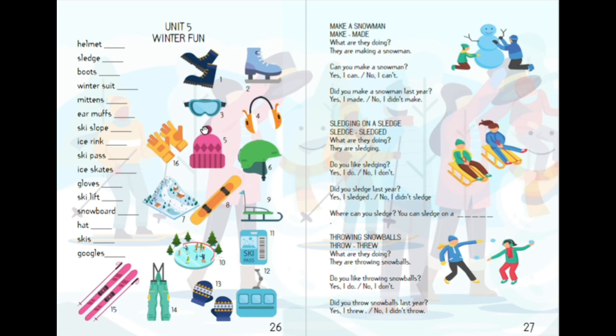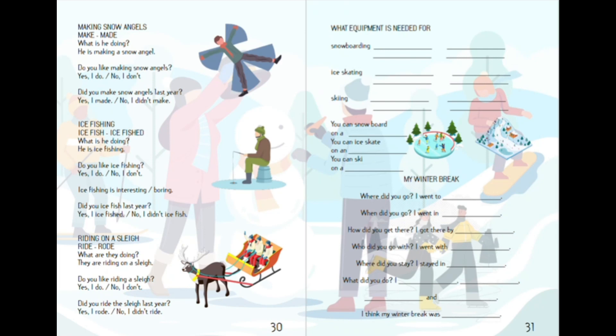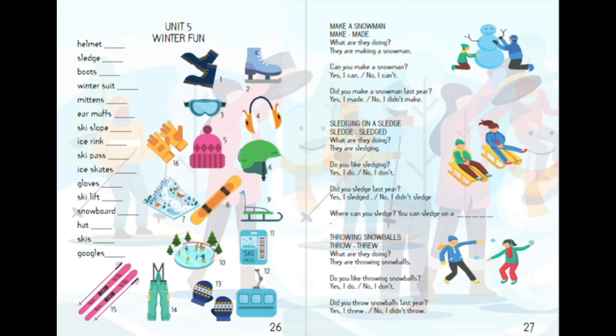This unit consists of six pages and we will be focusing on two main parts. In the first part we will be discussing equipment needed for winter activities such as skiing, snowboarding, and skating. We will talk about what equipment is necessary and why, so you will be prepared for your next winter adventure.